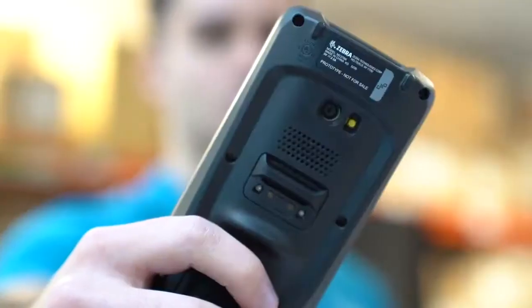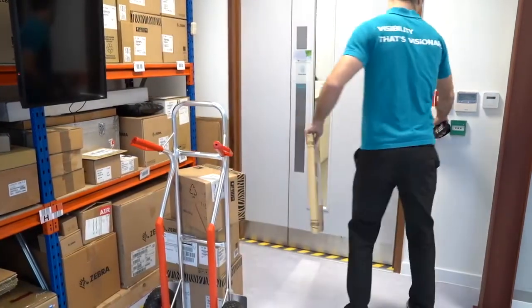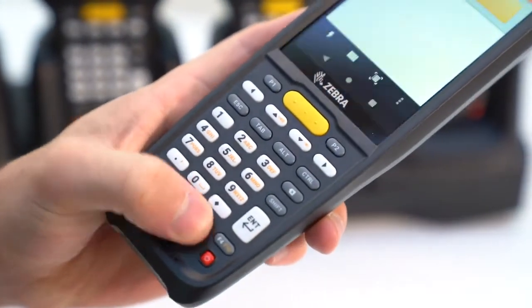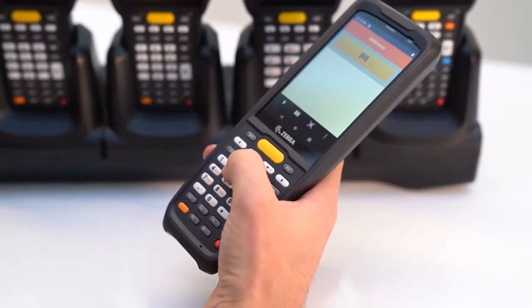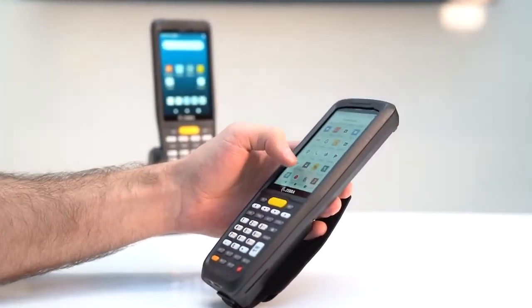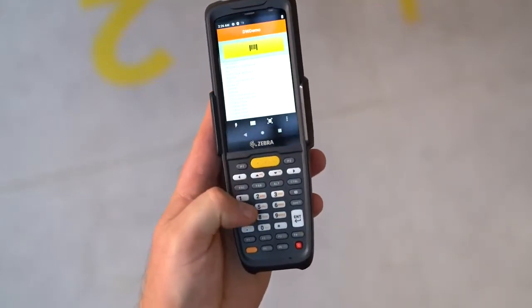The device has an optional 13-megapixel colour camera with flash if you need to take photos of inventory, proof of condition, or delivery. The keypad is designed for ease of use in any condition — all keys are comfortably reached by the thumb during single-handed use and the scan key is centrally located. The 34-key keyboard provides the perfect balance of touchscreen and keyboard interaction, making it easy for users to migrate to Android.